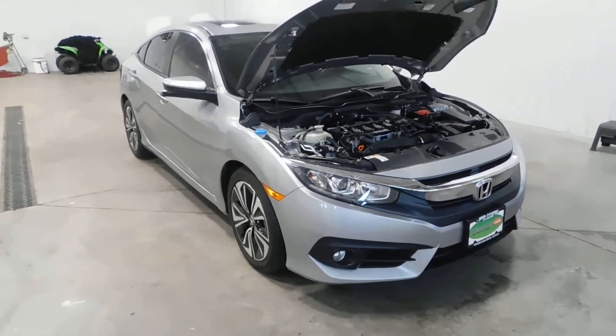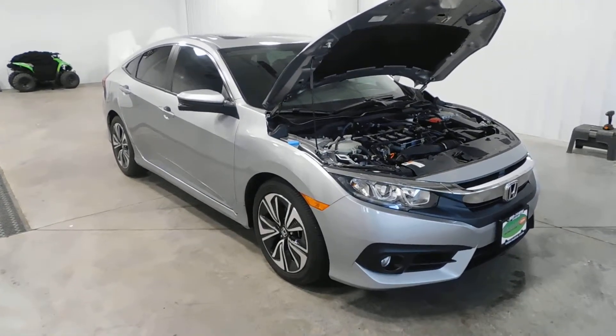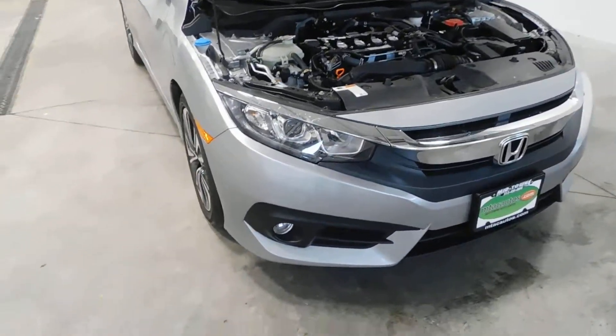Hello and welcome to Midtown Auto Center. My name is Derek and today I'd like to thank you for taking a look at our 2017 Honda Civic EX-L with only 14,000 original miles. This vehicle is a one-owner vehicle and has a clean Carfax — no frame damage, no flood damage whatsoever, no accidents.